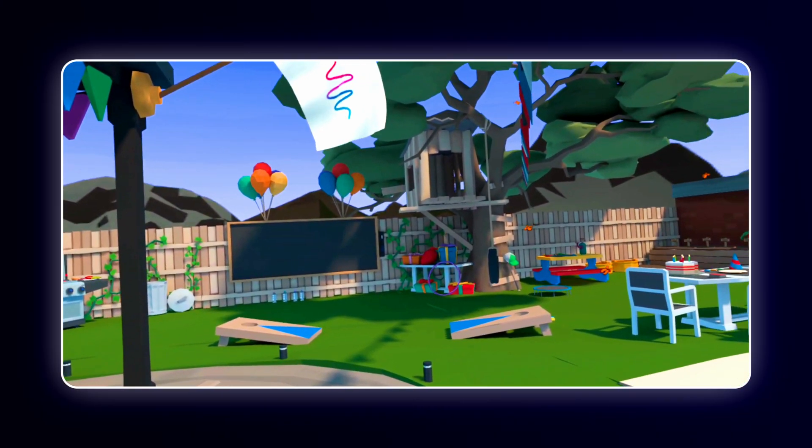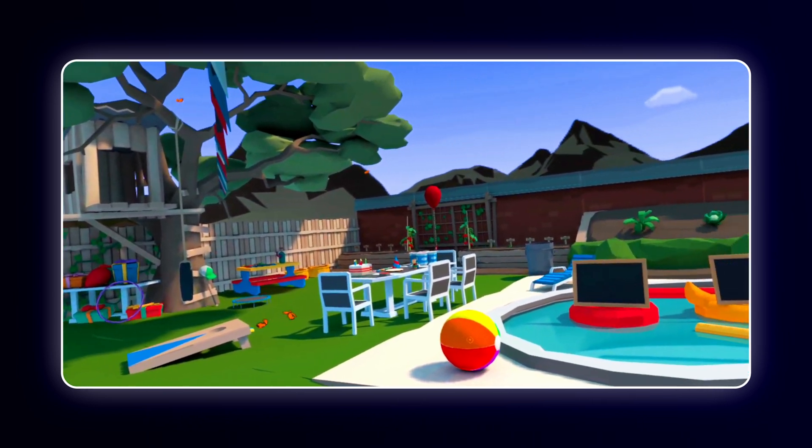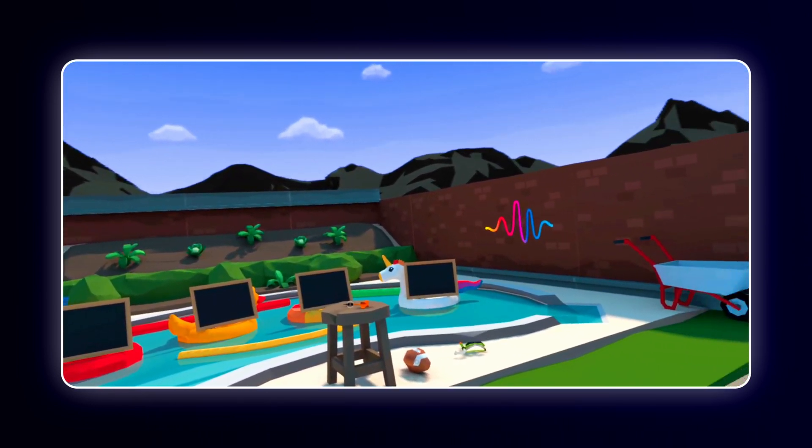One of my favorite scenes in Immerse is the backyard scene. Members can swim in the pool, fly a kite, water the garden, pick flowers, make hamburgers, even build ice cream cones, and so much more.